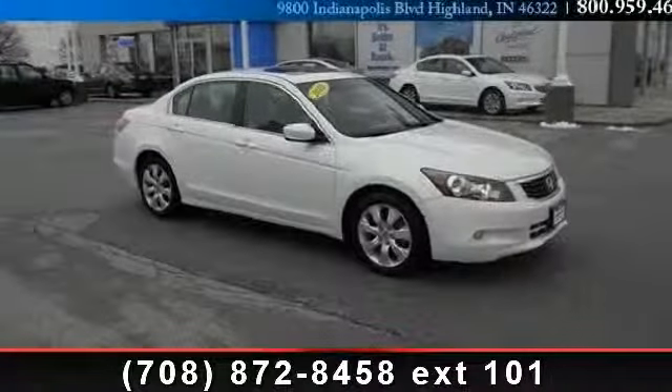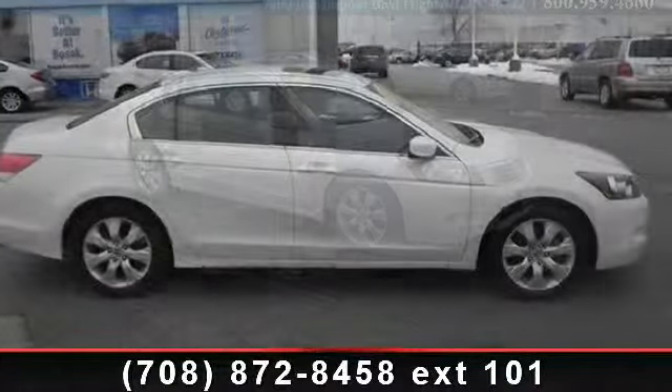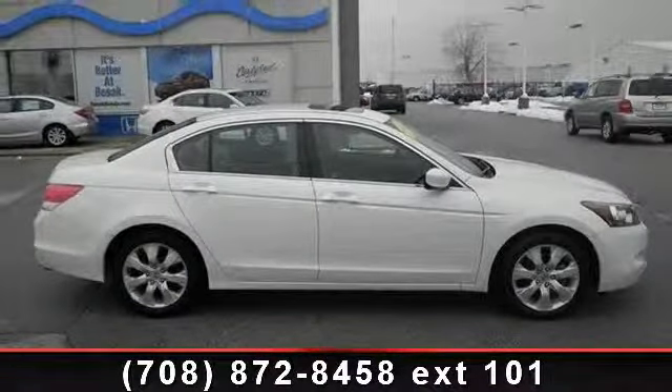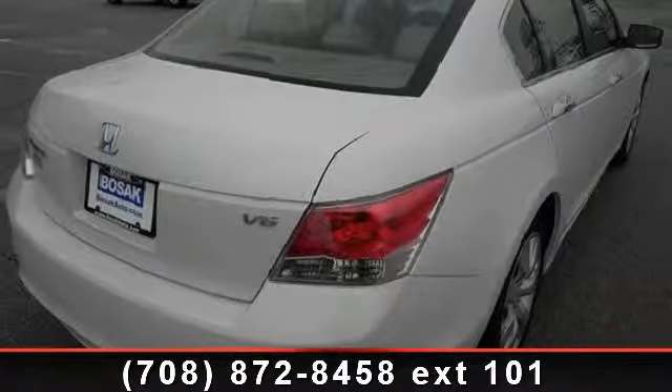Check out this 2010 Honda Accord XL. If you are looking for a first-rate auto, this one could be yours today. This vehicle comes with a reliable six-cylinder engine connected to a smooth-shifting automatic transmission.